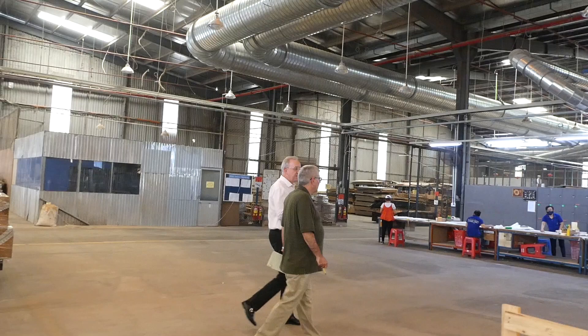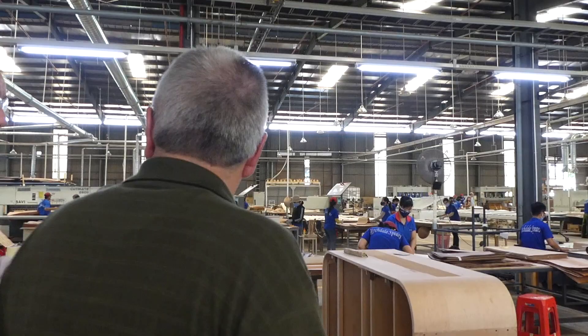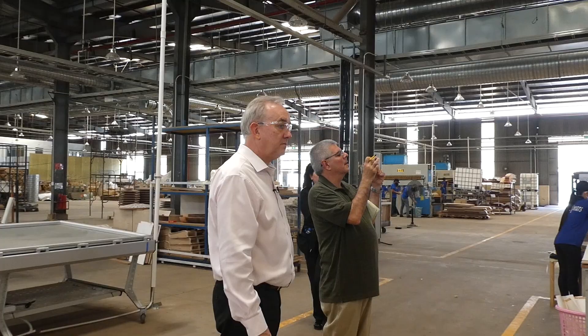Here we've reorganized the factory. This used to be the location where we brought lumber in, sorting lumber. We've reorganized it and just done the basic preparations. We've moved things around and this is now going to be a veneering section.